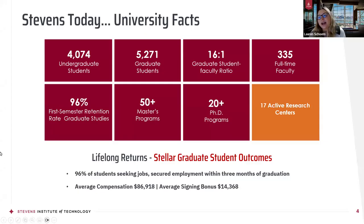Just a few university facts about Stevens. What is actually very unique about Stevens is that we have more graduate students than undergraduate students — about 5,271 graduate students with a 16-to-1 student to faculty ratio. We have about 335 full-time faculty, over 50 master's programs, over 20 PhD programs, and about 17 active research centers. About 96% of students seeking jobs after graduation secure employment within three months, with average compensation of about $87,000 and an average signing bonus of about $14,000.